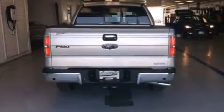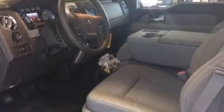Rear seat childproof door locks, a pass-through rear seat, full power accessories, four-wheel disc brakes with ABS, a keyless entry system, and an auxiliary power outlet.